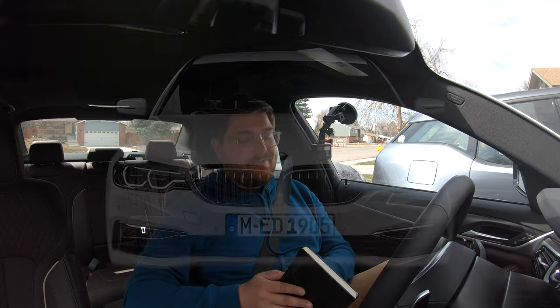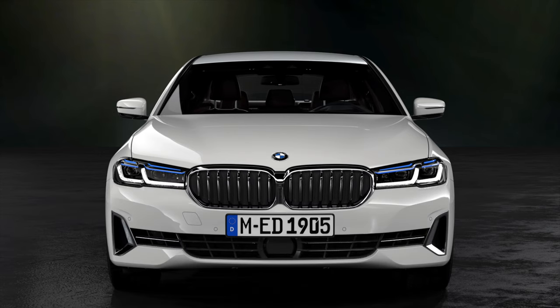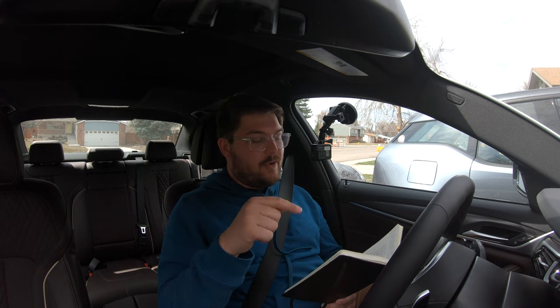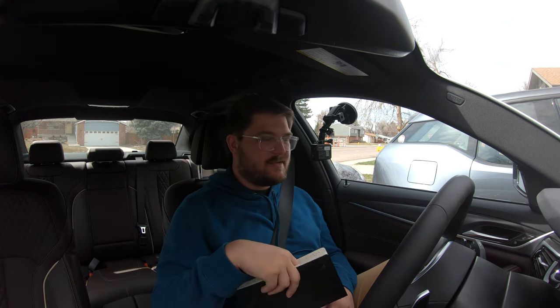There's a 530i, a 530e plug-in hybrid, the 540i right in the middle, then the M550i xDrive — which might be the sweet spot — and then the full big-daddy M5. A lot of the technology from the M division is baked down here. We're looking at 4.6 seconds to 60 with xDrive, 4.9 for rear-wheel drive. I tested this at 5.1 seconds with two people, a full tank, and at high altitude — so losing about half a second at 5,000–5,500 feet is really not bad at all.